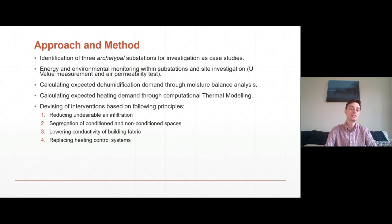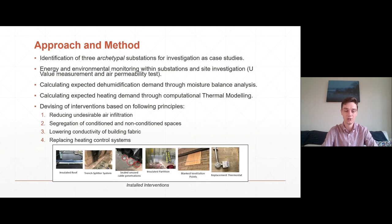A series of interventions were devised based on the following principles: reducing undesirable air infiltration, segregation of conditioned and non-conditioned spaces, lowering the thermal conductivity of building fabric, and replacing the heating control systems. Some of these interventions are pictured below. To pick out a couple: we replaced roof decking with an insulation layer, sealed some unused cable penetrations, and erected an insulated partition between an unused decommissioned part of the substation and an area that was still operational. We also replaced the heating controls, which you can see along the bottom.